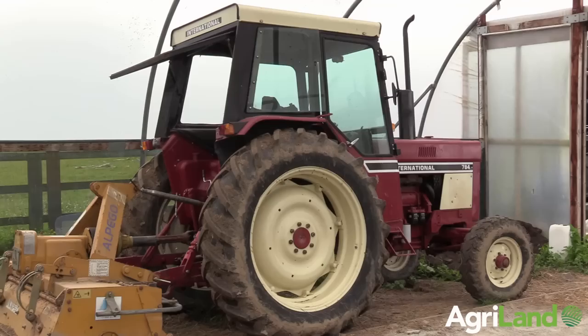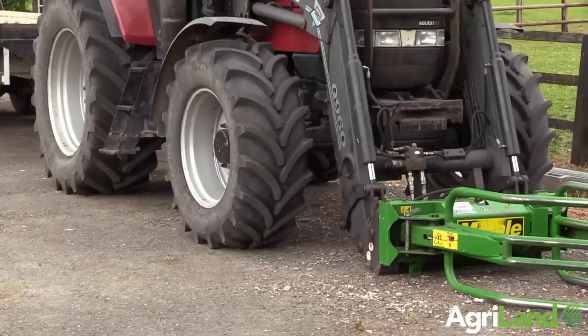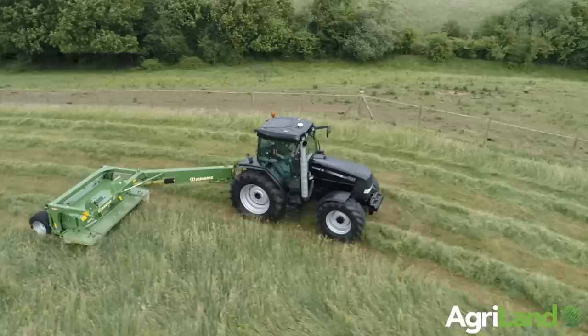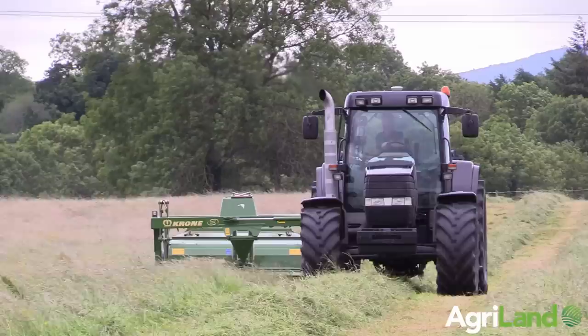We've always run Case tractors or Internationals here. We had Internationals here since 1977 — 40 years — and one of them is still here. We have a 1455, a 1255, a 2784, and a 956. We have way too many tractors for what we need, but it's nice to have a spare or backup if something breaks down. It's better to have a good machine on the back and a spare tractor than a new tractor that costs a fortune and loses money.